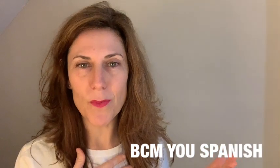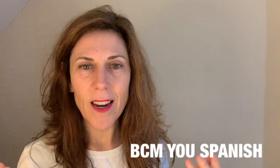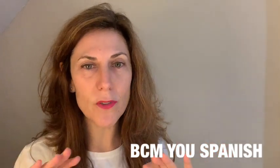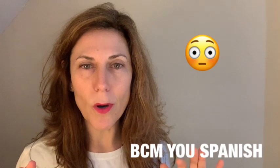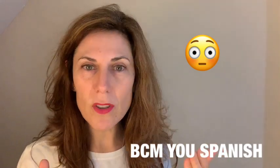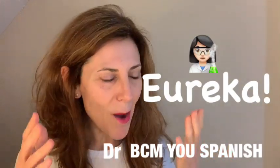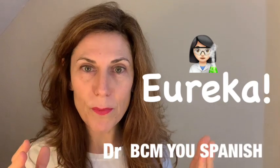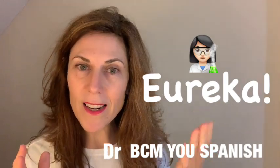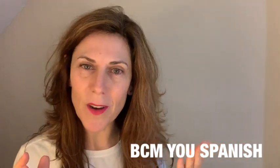My name is Beatriz Cutias Moreno, but you can call me BCM. BCM Use Spanish. I had the shock of my life a few years back when I had to learn English from scratch. I had two options: to be very stuck in my life, or learn English. In that very challenging process, I realized a method — simple, more effective — and with this method you can learn Spanish the same way I learned English as a second language.